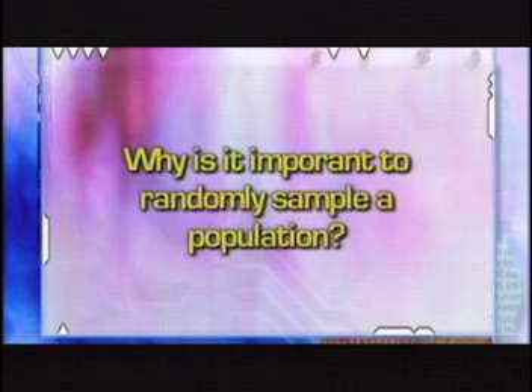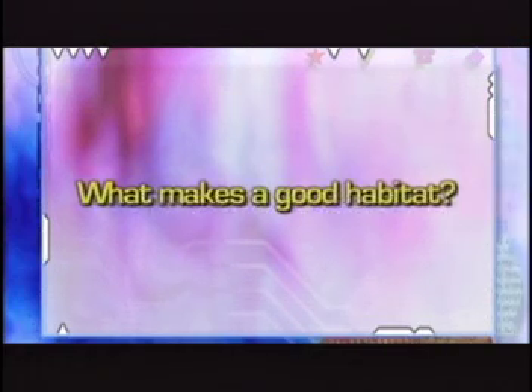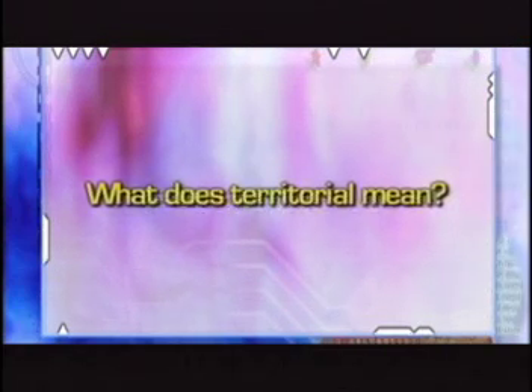Be sure to look for answers to the following questions: What is carrying capacity? Why is it important to randomly sample a population? What makes a good habitat? What does territorial mean?